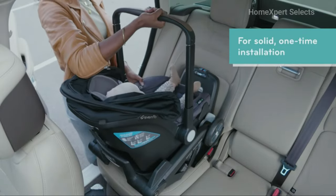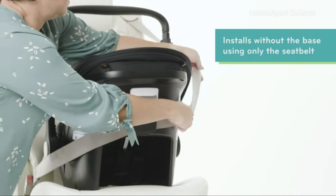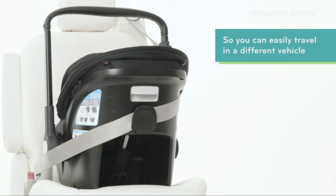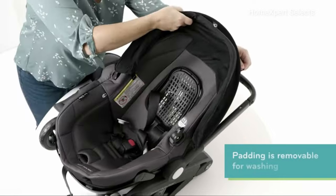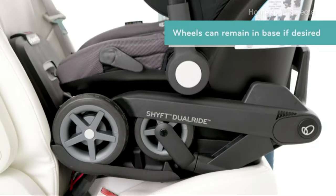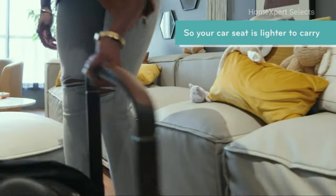Installation is a breeze with the lock-strong installation and quick connectors, offering a secure and easy setup. You can even install it using just the seatbelt, making it even simpler to use. The removable padding allows for easy washing, ensuring your baby's comfort and cleanliness. The option to leave the wheels in the base enables a lighter carry, providing flexibility while on the move.